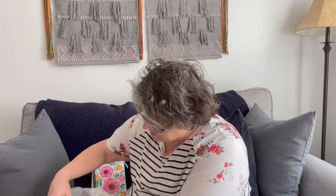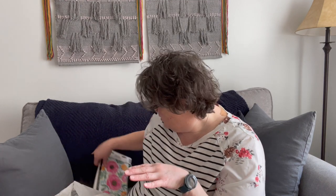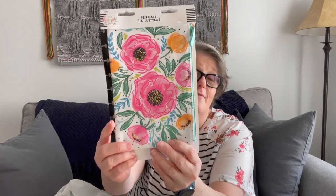I got most of this stuff at Target, but I only got this piece at Michael's. When I went to Michael's, I grabbed those stickers and this — it's a zipper pouch, like a pencil pouch. It attaches to your Happy Planner; it snaps in and it's a pencil pouch. I have more than one, so I'm debating making it maybe just a binder of pouches. I love this floral design — I thought it was so pretty. It's regularly $9.99 at Michael's and I got it for $3 on clearance.